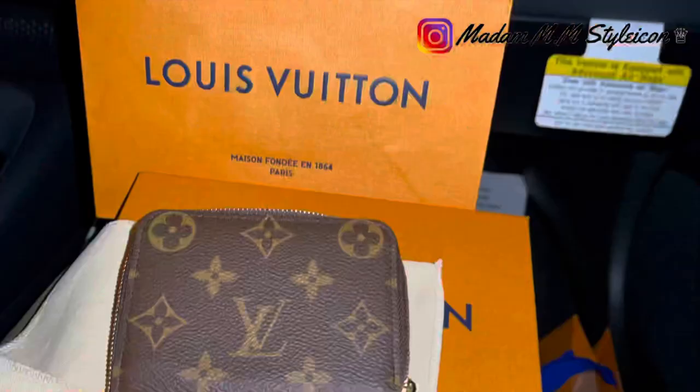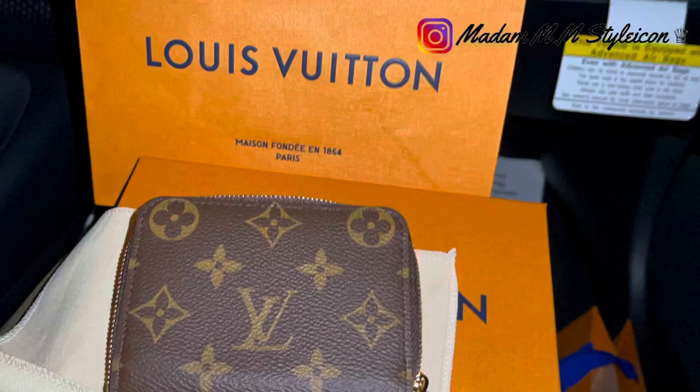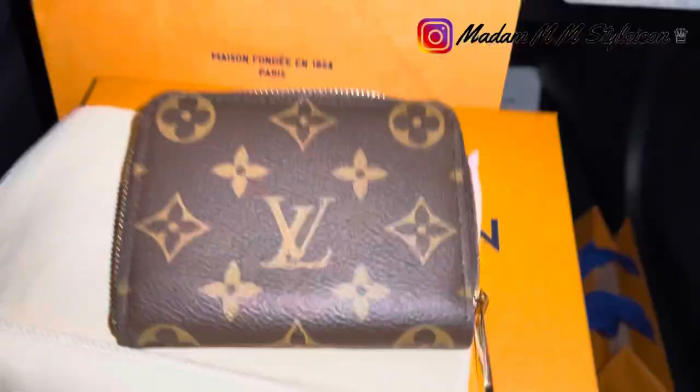This is just one piece of monogram canvas — this is the front and this is the back. My daughter was so happy to have this one.